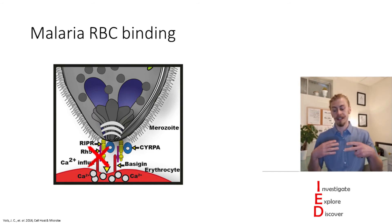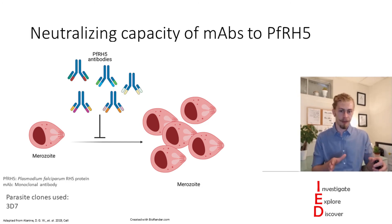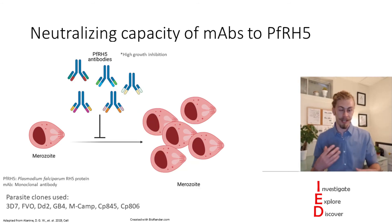So this is important to note because by blocking this interaction you can inhibit growth. To see the effect of these antibodies the authors set up a growth assay and found that some of these antibodies were more effective than others. When finding these effective antibodies they isolated them and tested them against the most common PFRH5 polymorphisms to see how well they inhibit merozoite growth.